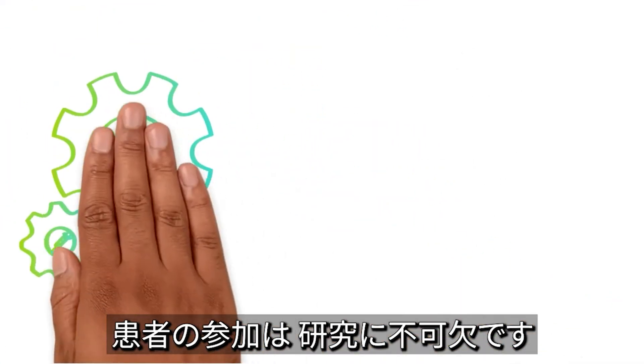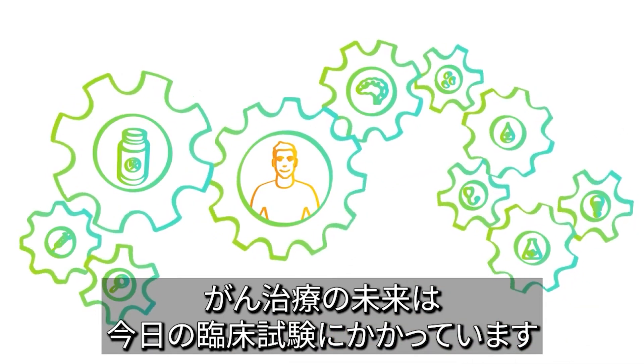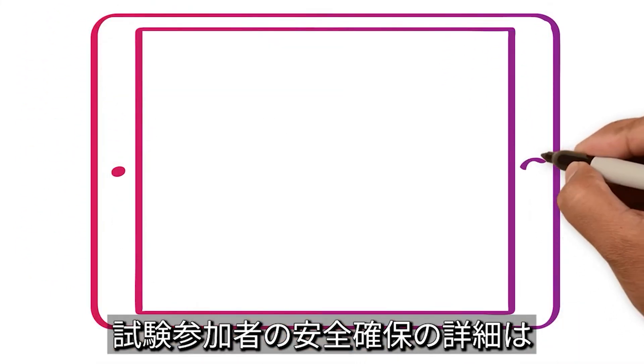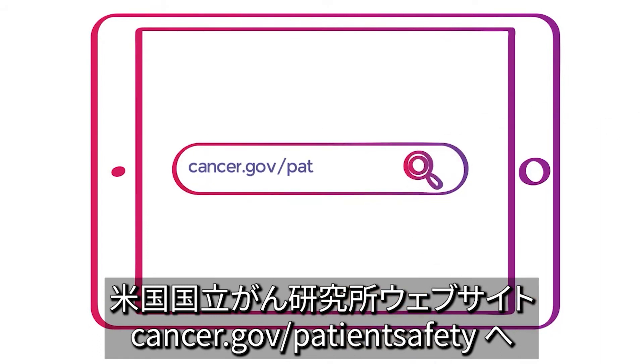Clinical trial participants are a vital part of cancer research. Better cancer care tomorrow depends on what we learn from clinical trials today. For more on how your safety is protected on clinical trials, visit the National Cancer Institute's website at cancer.gov/patient-safety.